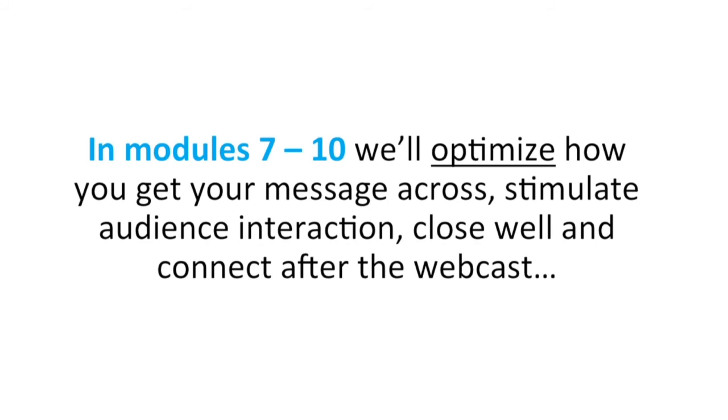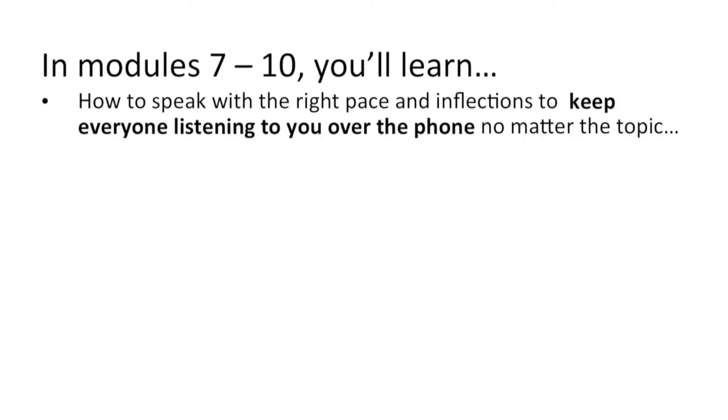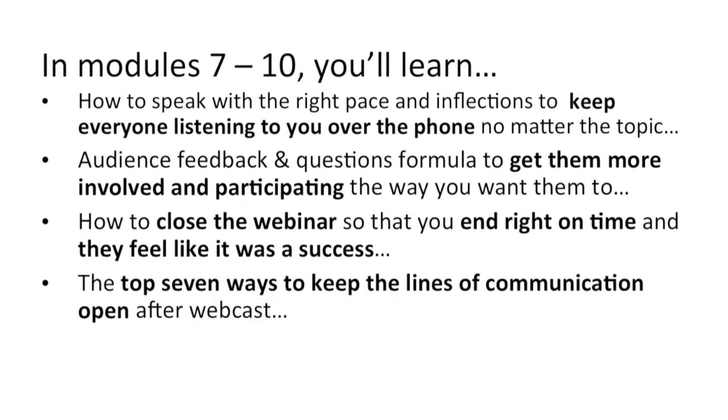And then lastly, in modules seven through ten, we'll optimize how you get your message across, stimulate audience interaction, close well, and connect with them after the webinar. Specifically, how to speak with the right pace and inflections to keep everyone listening to you over the phone, no matter the topic. A feedback question formula to help you get more involvement and participation the way you want. How to close the webinar so you end right on time and they feel it was a success. And the top seven ways to keep the lines of communication open after the webcast.